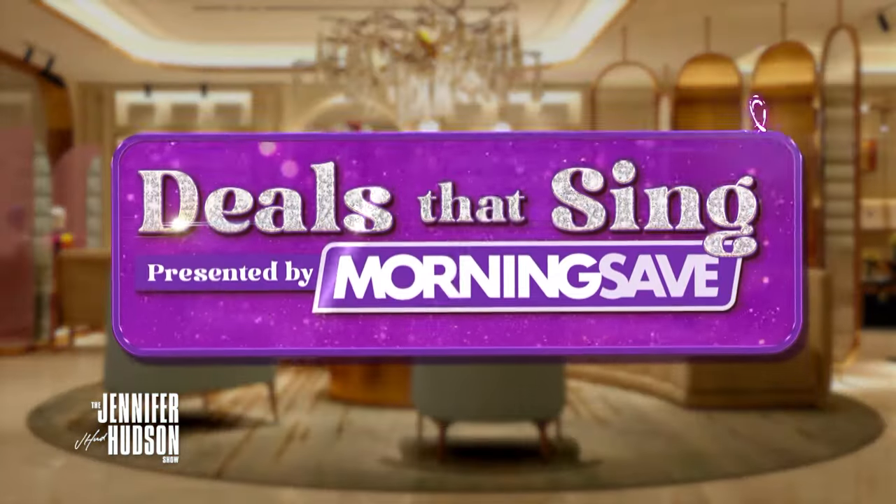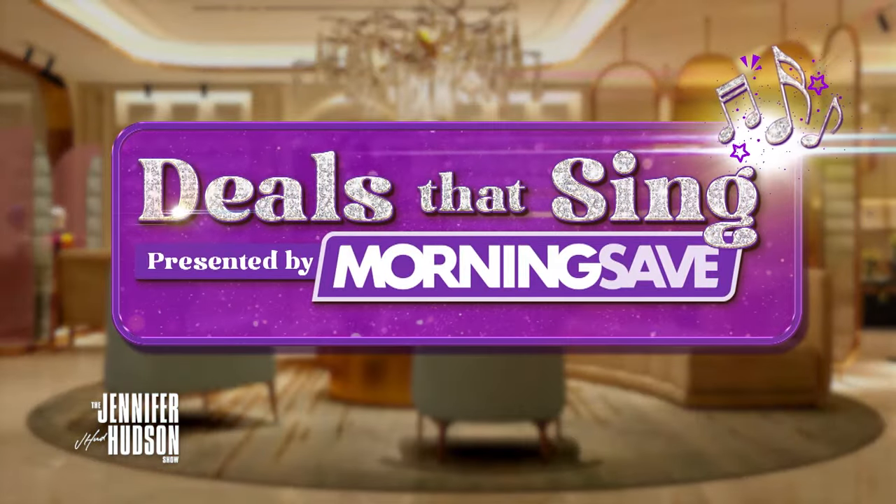Sometimes you just need to get your shopping on. And thanks to Morning Save, we've got more deals that sing. I love shopping on her every time she comes here and she's back — my friend, Sheryl Burke.